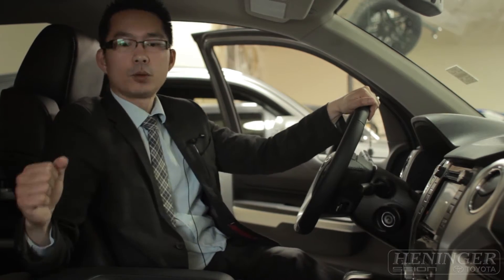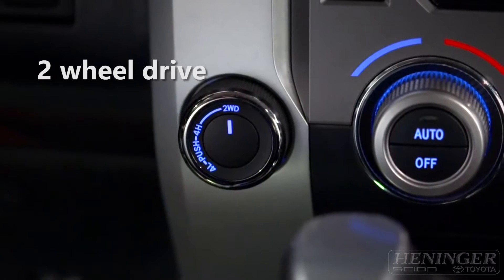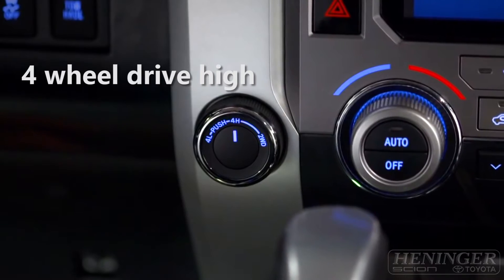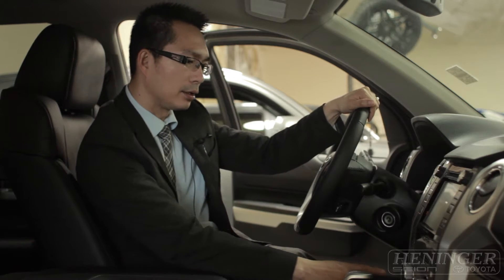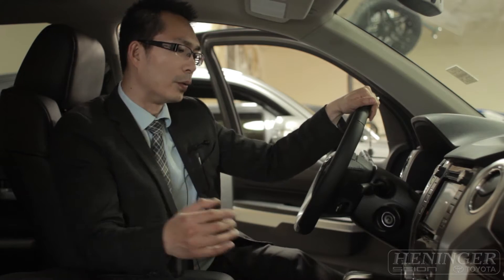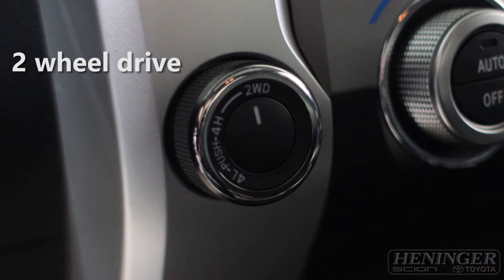What makes the Tundra part-time 4WD system is that you have three selected modes. You got the 2WD, you got the 4H which is 4WD high, and you got the 4L which is the 4WD low. You should use the 2WD in most driving conditions.